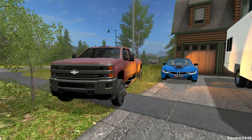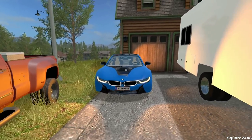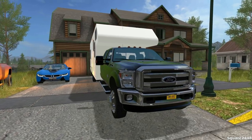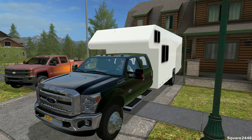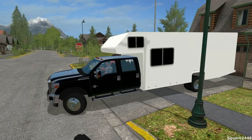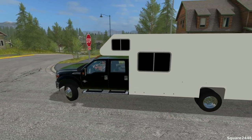We'll be using the Chevy 3500 Dually to trailer our BMW i8 over to the car show, and we'll be using this brand new Ford F-350 RV. So let's hop in and make our way over to the campgrounds where we'll set up, then trailer the sports car over to the car show. I did get a lot of requests to do a car show, so I thought I would incorporate that into a camping video, which I thought would be pretty epic.